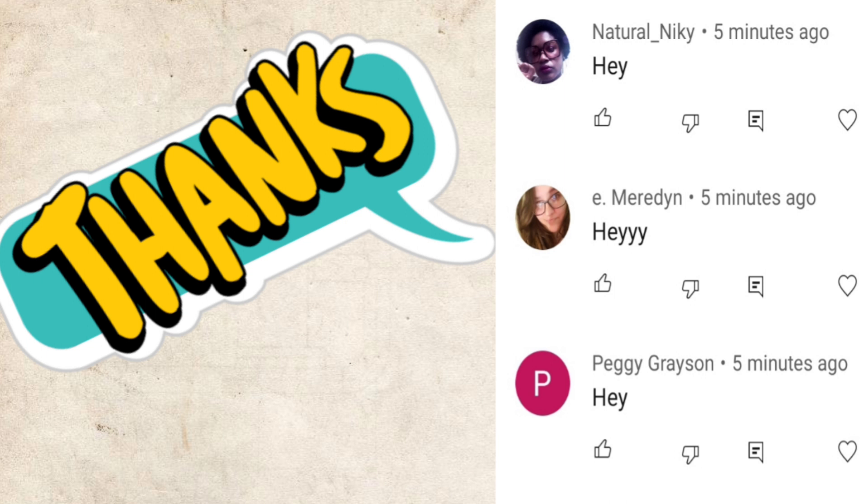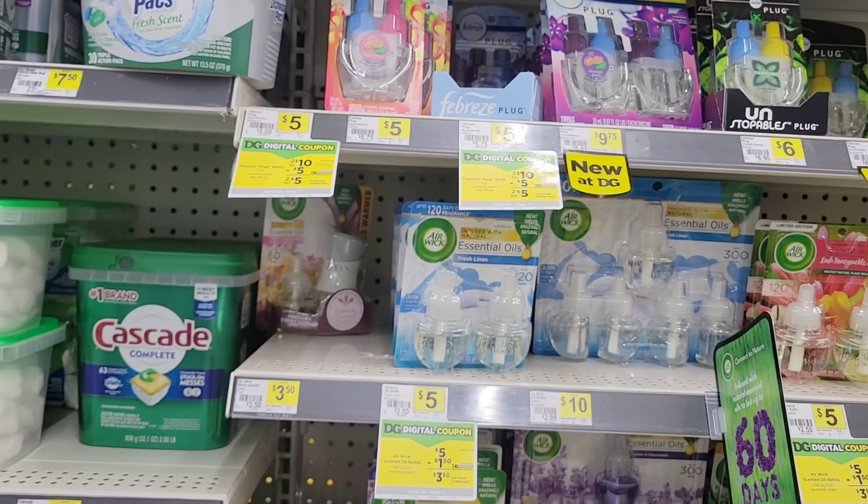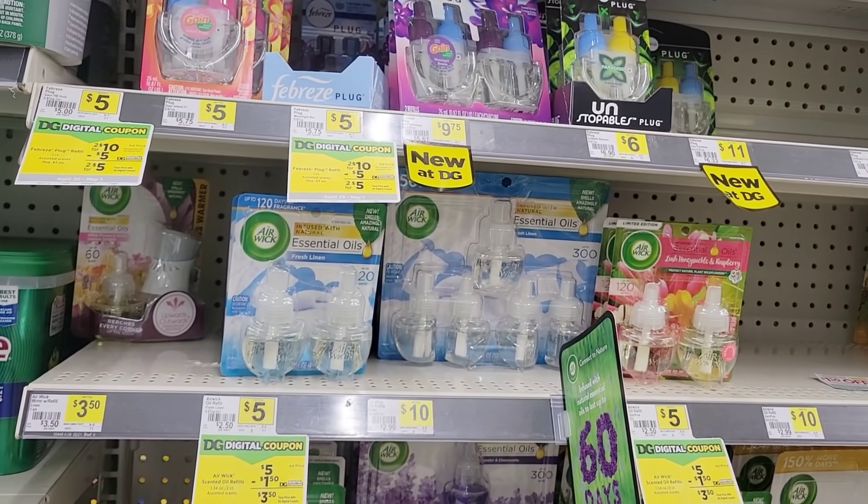Hey, I just want to give a shout out to these three people - they were the first to comment on my last video. Thank you for the love and support. Right now we are at Dollar General to do our PG deal.